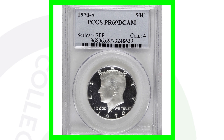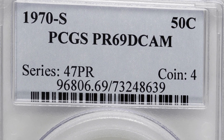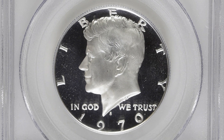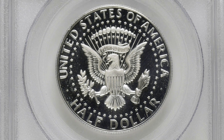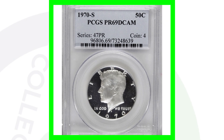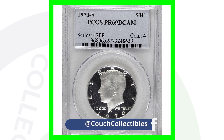Here is a 1970-S with the grade of Proof 69 — almost a perfect grade for this half dollar coin. Because of that high grade, this coin sold for over $800. It doesn't have any types of errors, but it still sold for $800 purely because of that high grade.